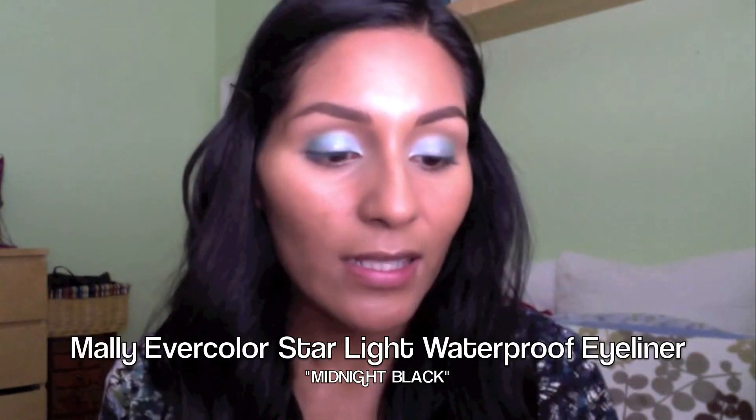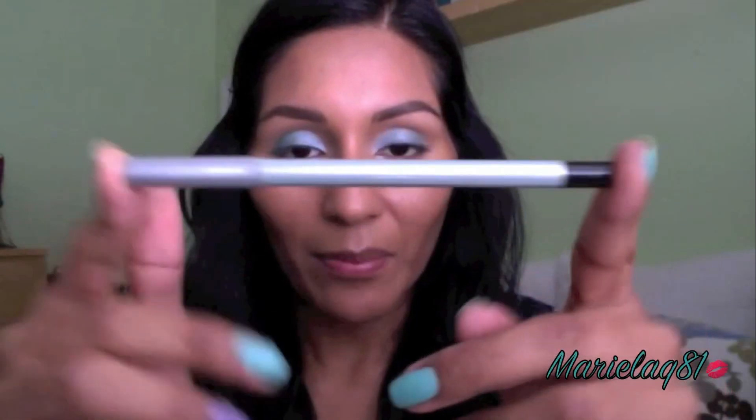Next step would be to use her Evercolor Starlight Waterproof Liner Midnight Black. What I can say again about her eyeliners is they feel very, very creamy. It doesn't feel like you're tugging your eyes or like it's skipping on you at all. As you can see, it's jet black.